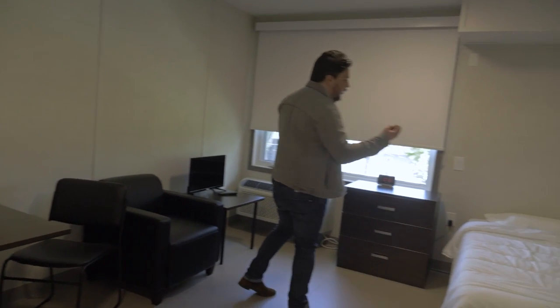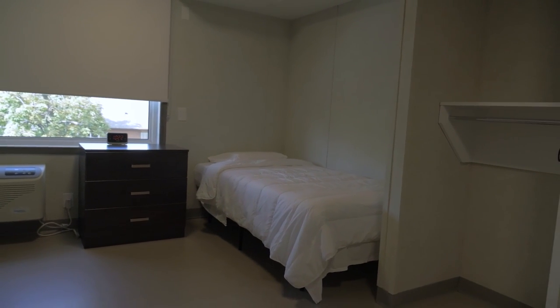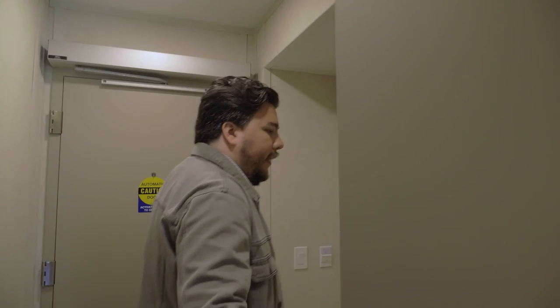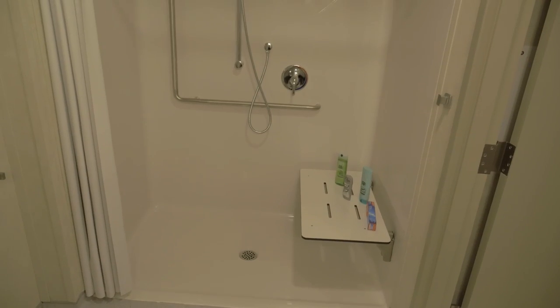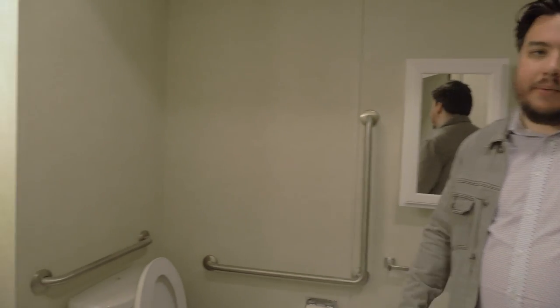The unit also includes an air conditioning unit with resident control, a clock, a dresser as well as a bed that's fully furnished with a blanket and pillows. Each unit is fully self-contained meaning each resident has access to their own unit and they don't have to share it with anybody else. We have the fully accessible washroom where anybody, wheelchair or not, can have access to a fully accessible shower, a fully accessible toilet and a fully accessible sink.